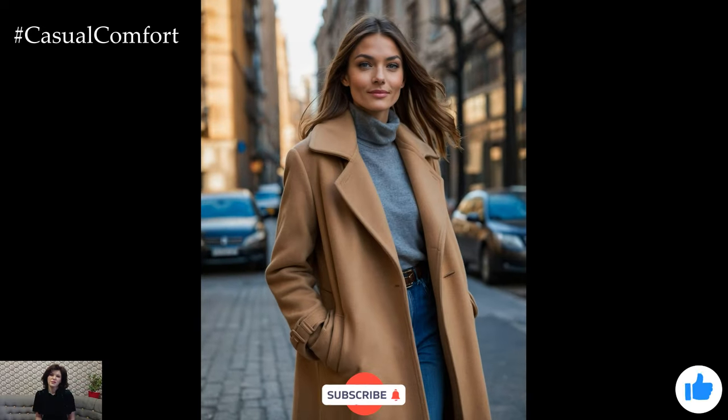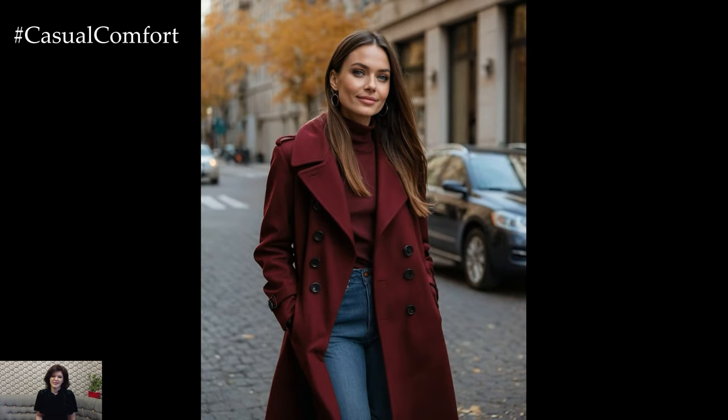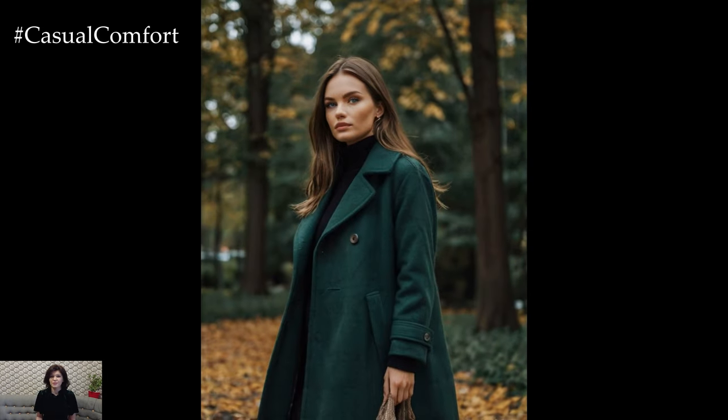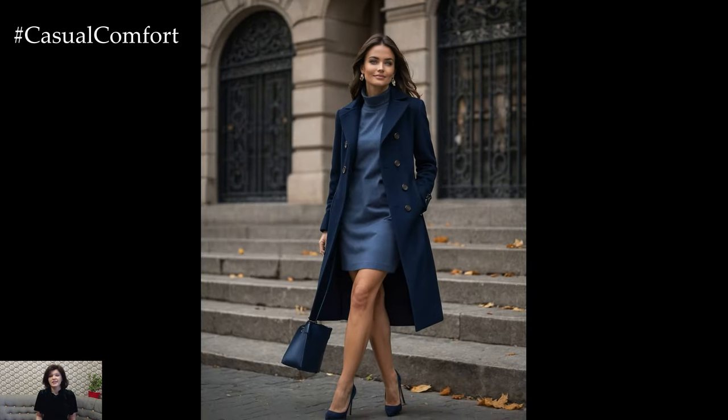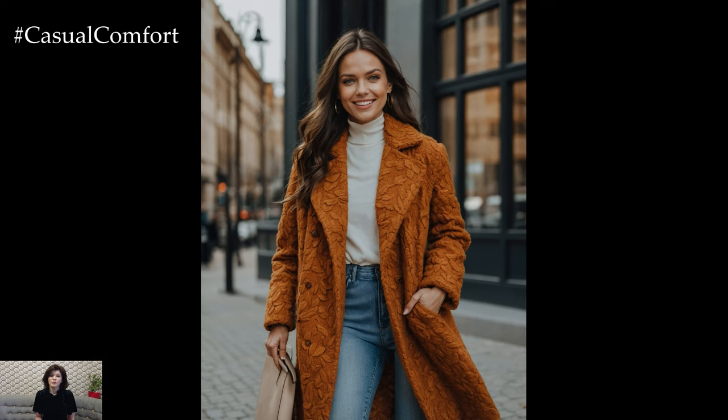Before we move on to the next color, if you're enjoying these stylish fall coat ideas, make sure to subscribe to the channel if you haven't already. I post new fashion content every week, and you won't want to miss out on the latest trends. Don't forget to give this video a thumbs up if you're loving these classic coat colors, and drop a comment below to let me know which color is your favorite so far. Your feedback means the world to me, and it helps me create more content that you'll love.